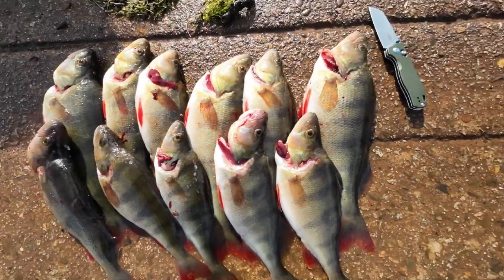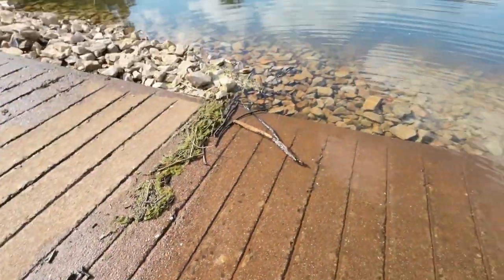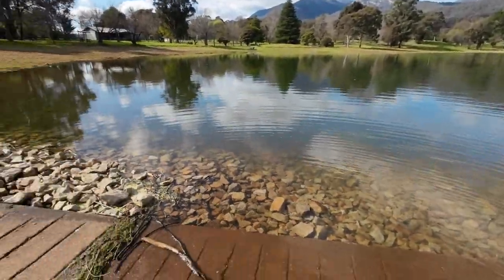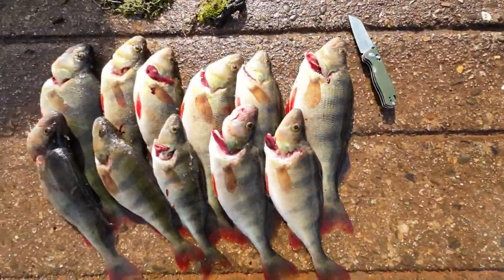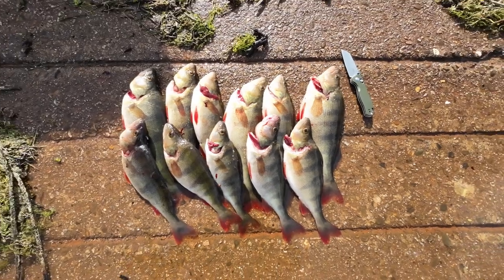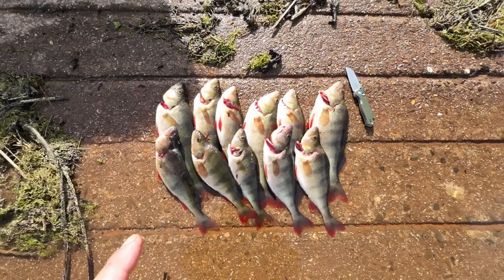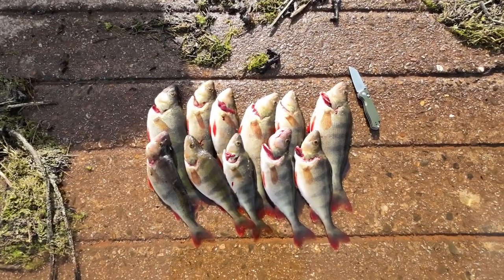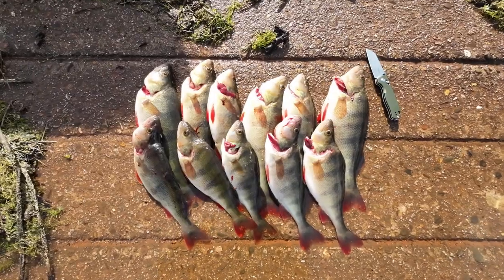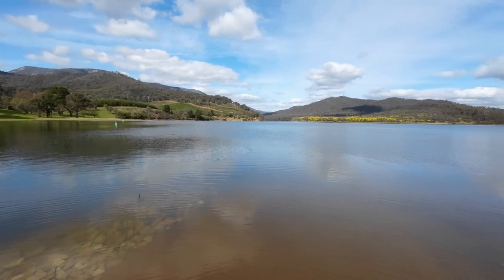We've got 11 of the best. There was a dozen, but I threw one away — he was a bit smaller, so he's out there waiting for a sea eagle to come and eat him. 11 lovely redfin, the biggest being probably 37-38 centimetres. We've had an absolute blast. I've got some gutting and filleting to do. I'm going to put links to everything I can find online that I've used in the video description below, so you can check that out if you want to know what I was using. We've had a great day — thank you all very much for watching.